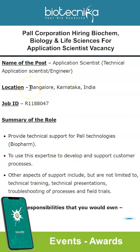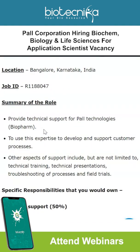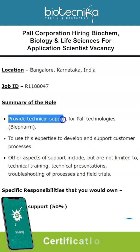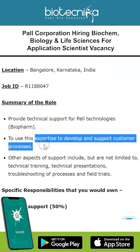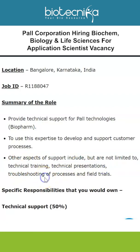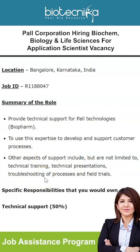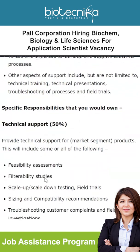The vacancy is located in Bengaluru, Karnataka — make a note of the job ID. As a brief overview of the role, you will provide technical support for all Pall technologies, using your expertise to develop and support customer processes. Other aspects of support include technical training, technical presentations, troubleshooting of processes, and field trials.